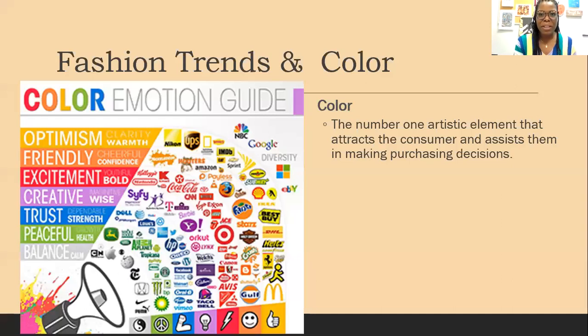Today we're going to discuss color and fashion trends. Color is part of fashion — you can't get away from it because everything we put on our bodies has a color attached to it. Color is the number one artistic element that attracts consumers. Everybody has a favorite color, a color they know they look good in, one that brightens their day, and conversely colors they stay away from. It evokes a feeling from us.